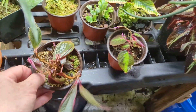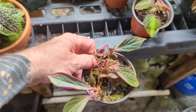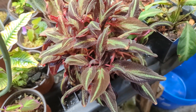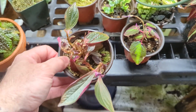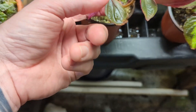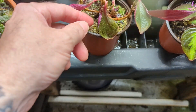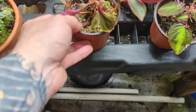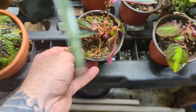Here's an example of a sonerila that was very healthy and full-looking — it looked really full — and then it just started falling apart. Maybe it just got too dry once, because these are really sensitive: if they dry out, they just fall apart. So I don't know if that's what happened here.